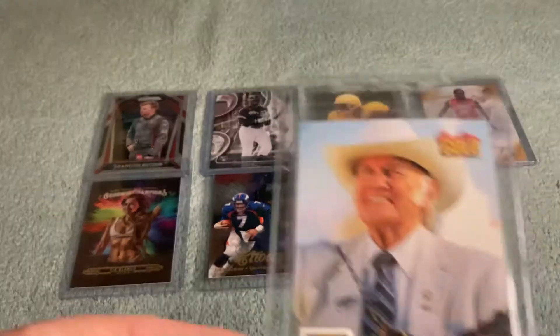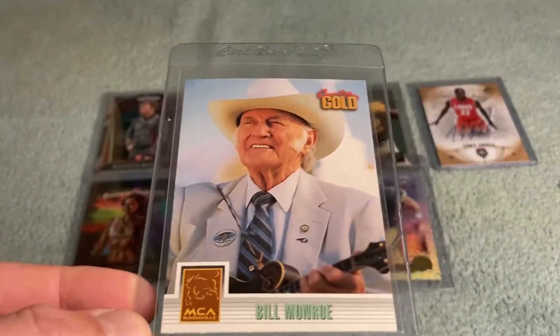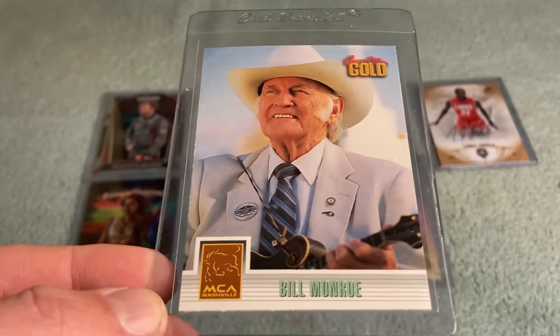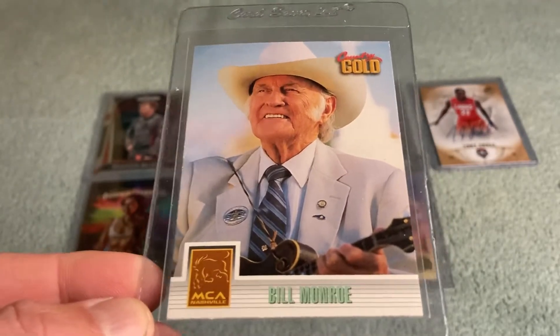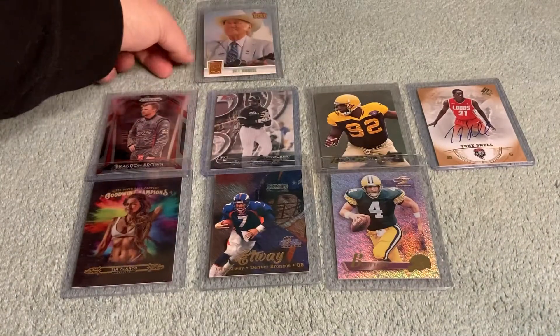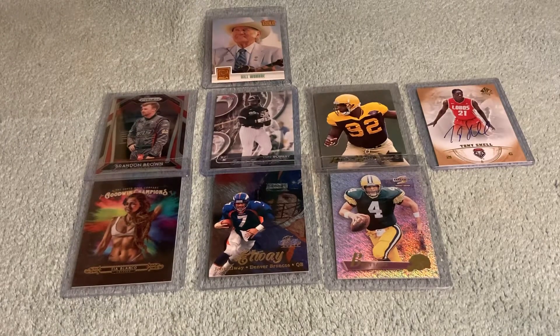Here's a Bill Monroe — Father of Bluegrass Music — CMA or MCA Hall of Fame card from around 1993 or 1994. We'll call that the Bill Monroe rookie card.